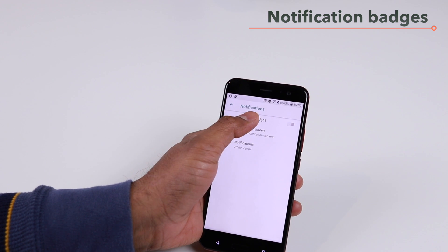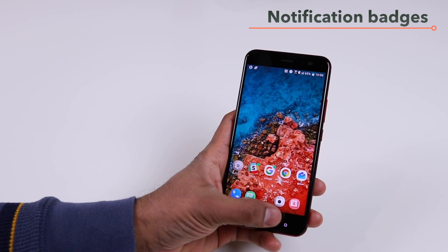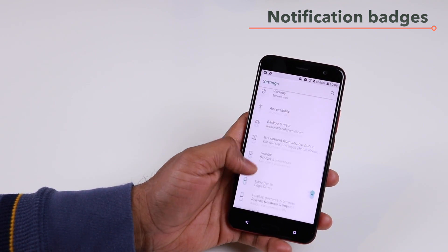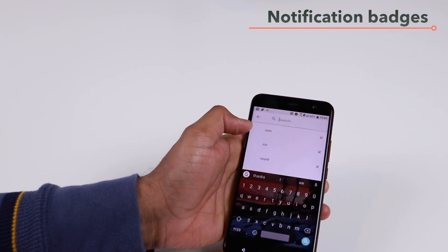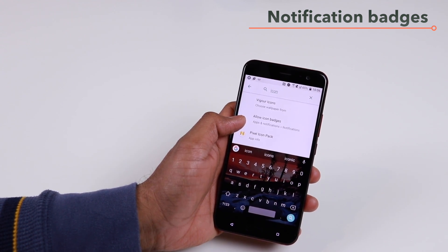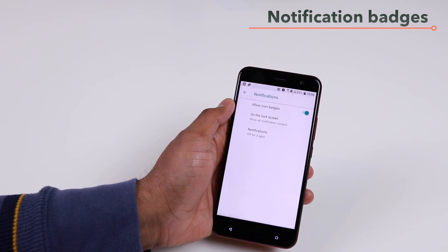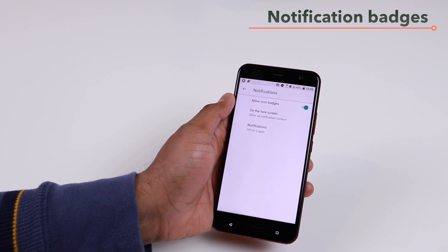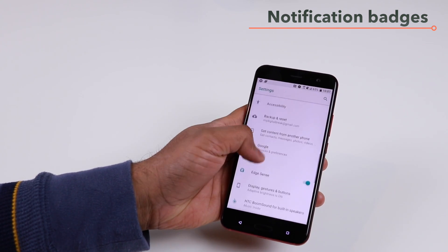But if you go back and enable the icon badges, you will get back the icon badges on your home screen. As I mentioned, you won't find this option if you browse the settings menu directly. The only way to find it is to go to search and type 'icon,' and then you'll get the 'Allow icon badges' option. This could be a bug — I'm not sure — but I hope HTC fixes this so we can have this option somewhere more accessible in the settings.